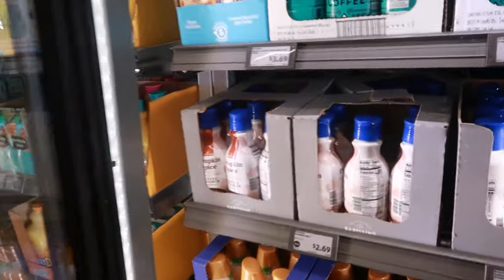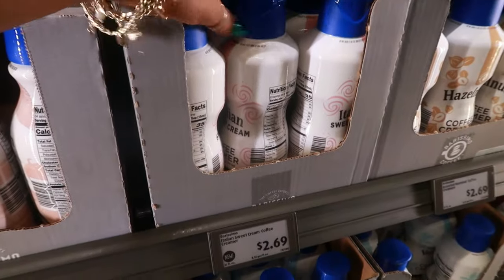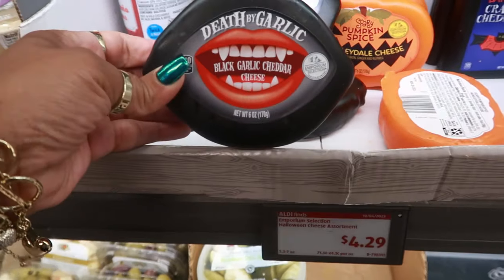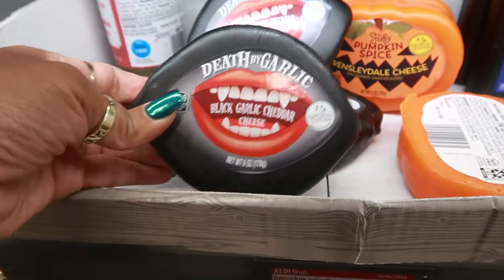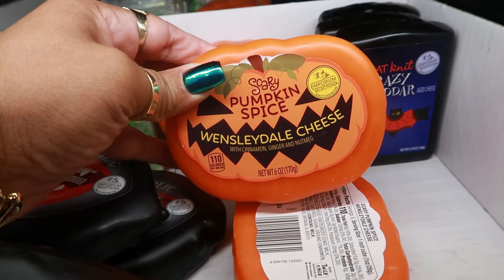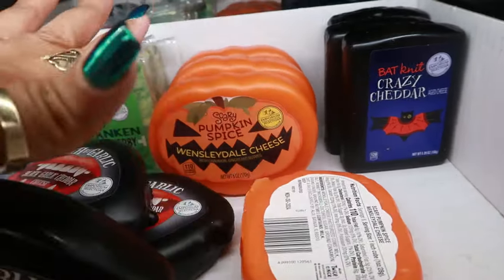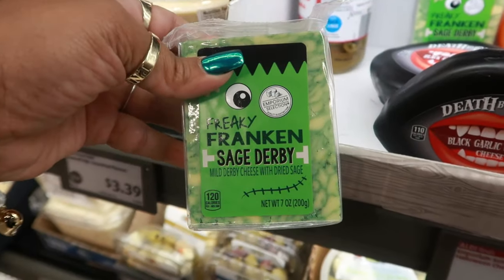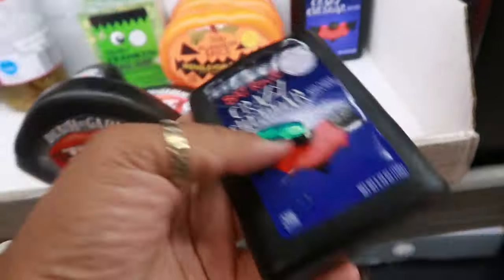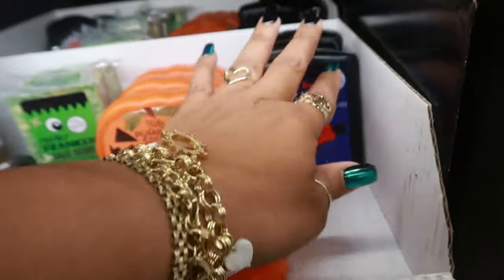They have pumpkin spice coffee creamer for $2.69 — 32 fluid ounces. Sweet cream also $2.69. And of course, every year we get the same specialty cheeses: $4.29 death by garlic, which is the black garlic cheddar cheese. There's also the pumpkin spice Wensleydale with cinnamon, ginger, and nutmeg. And freaky frankensage derby with dried sage. I have yet to try any of these — if you've tried one, let me know which is better.